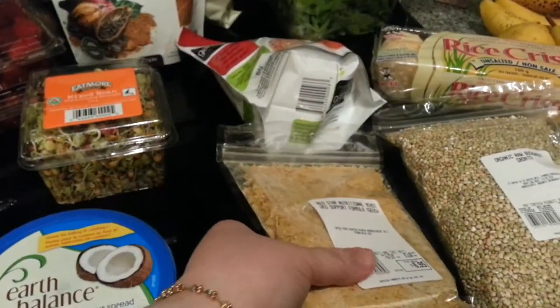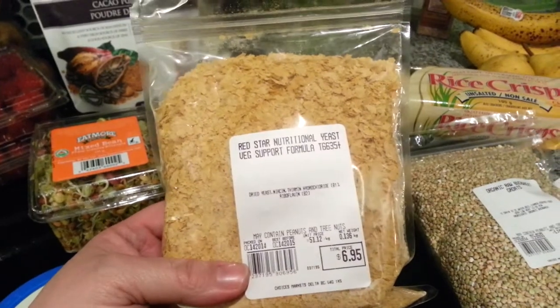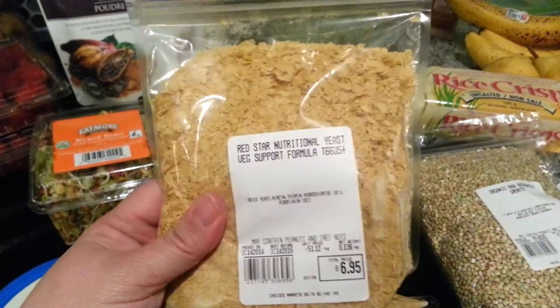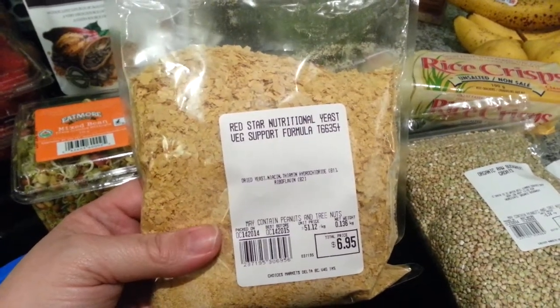I got this Red Star Nutritional Yeast. I've used this brand before — it's my favorite. I still have some, but I know I'm going to be making some kale chips this week, so I bought some more.